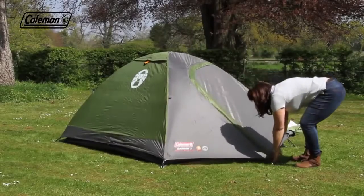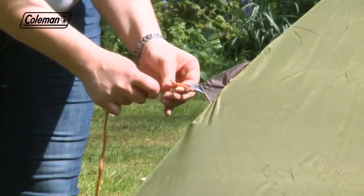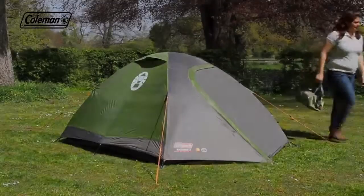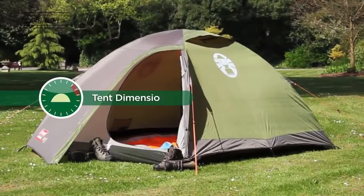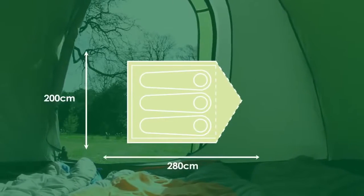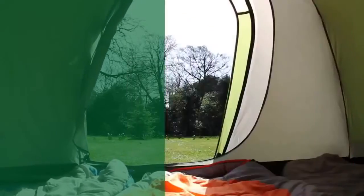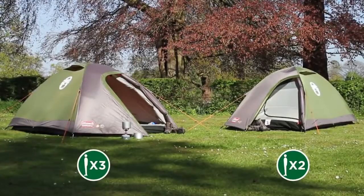Peg out the flysheet, attach and peg out the adjustable guy lines, following the line of the pole for maximum support. Available in two and three person models.